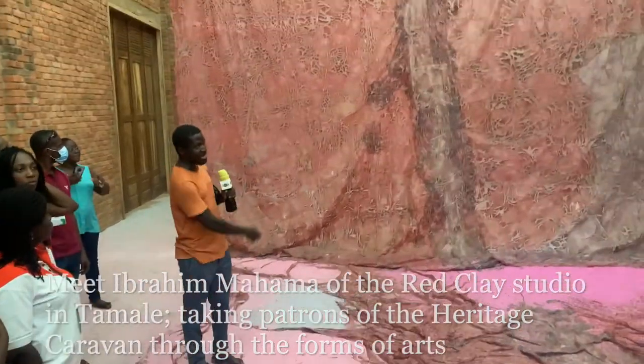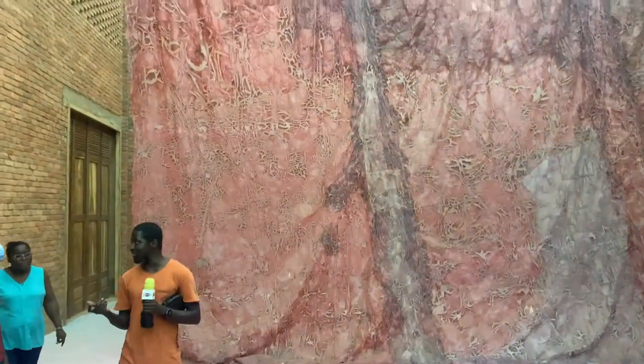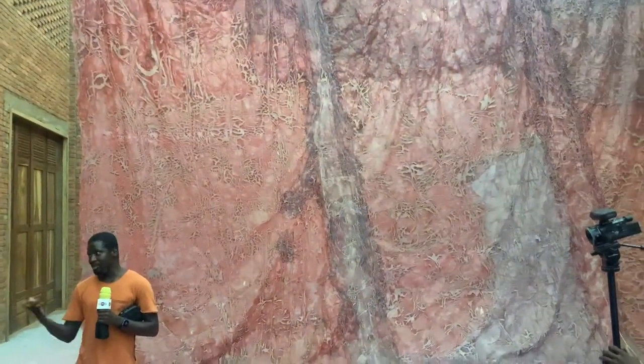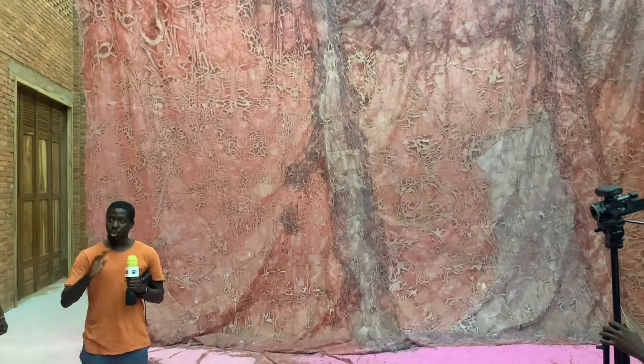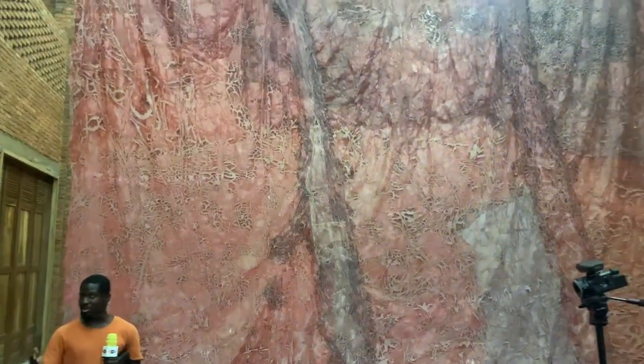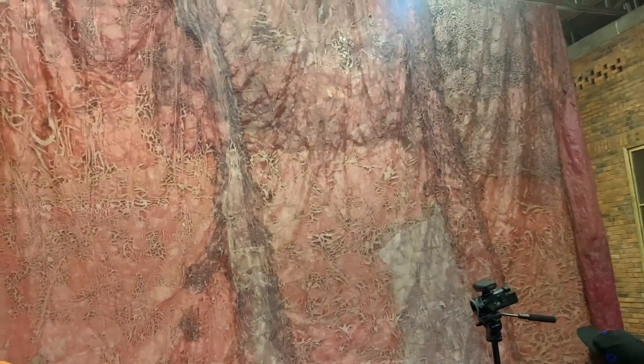The textile that you see was made with Turozafi — just Tom Brown, Turozafi and others. The artist would cook it; we cook several pots of it, pour it on mosquito net, and when it dries, it becomes almost like a textile.